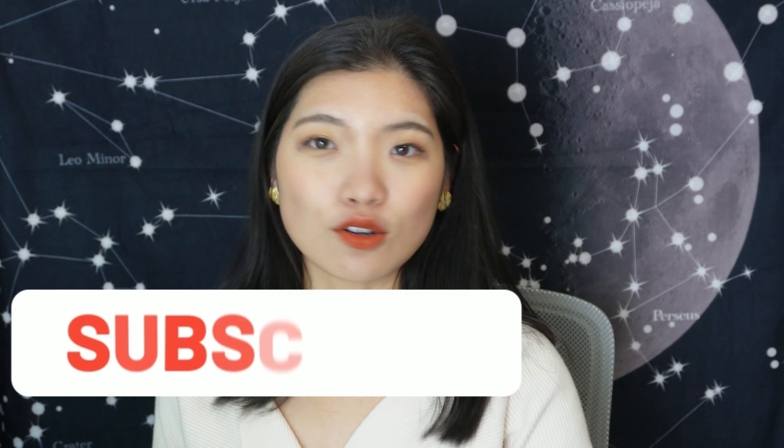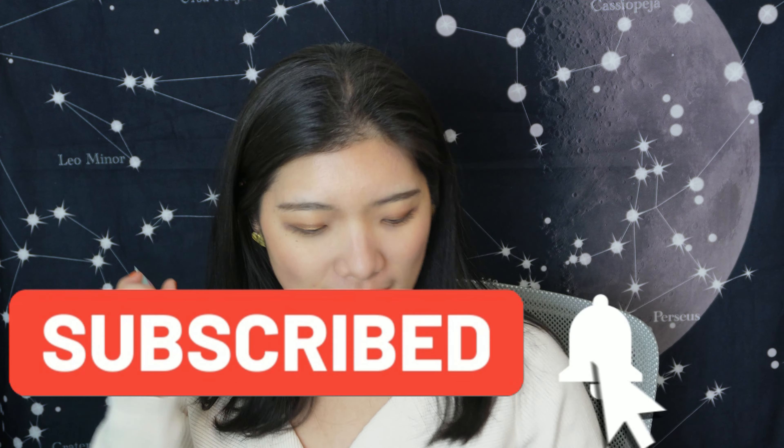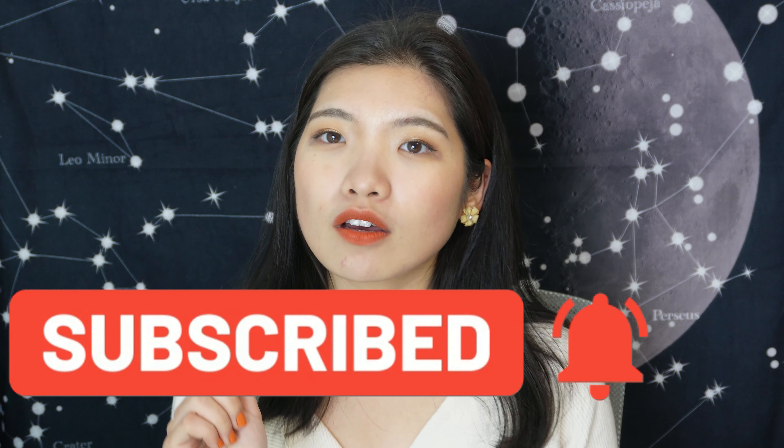We're going to go through the 24 products that I want to pan, finish, or use up in the year of 2024. There are a few things I decided to change. We started with two primers, so let's just dive straight in. If you like this video, don't forget to give me a like and subscribe.